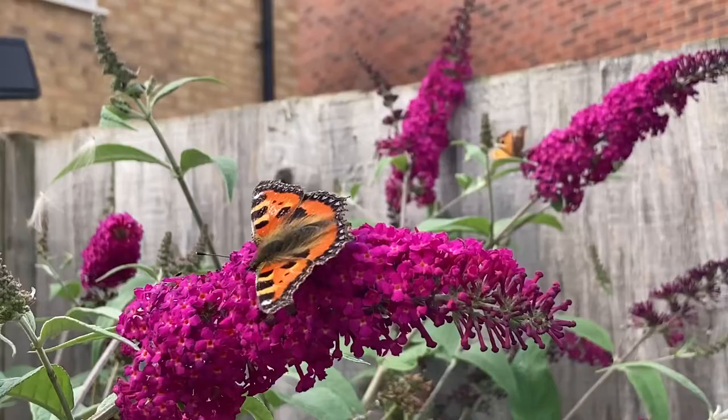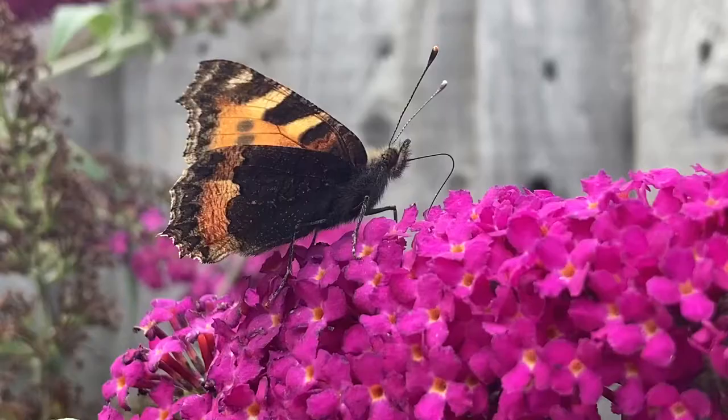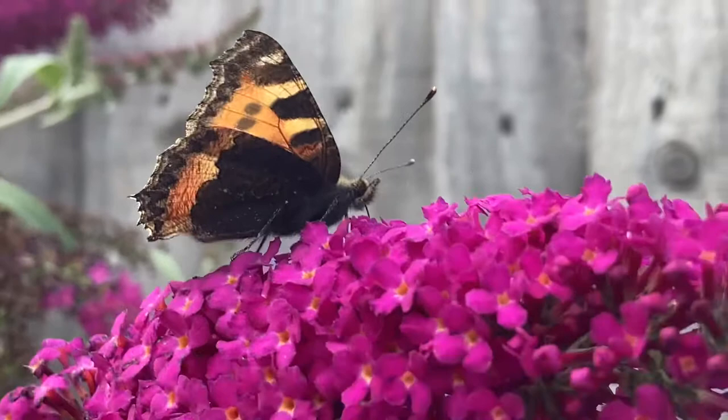These are actually second brood now. So the ones you'll have seen in June sort of time, or before that, would have been from the eggs that overwintered and hatched in the spring. The ones we're seeing now, the butterflies that is, are the offspring of those butterflies which have mated and laid eggs and gone through the whole crazy metamorphosis, and now are producing the second batch.